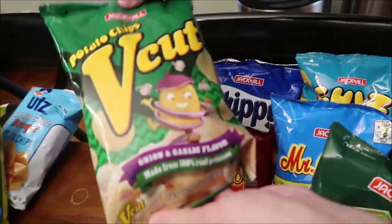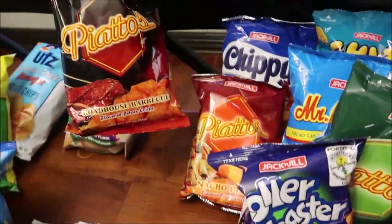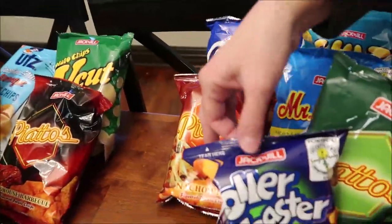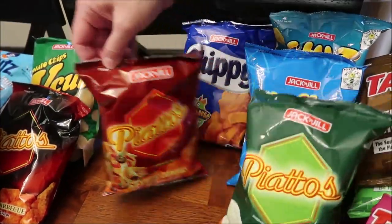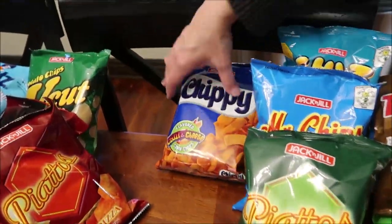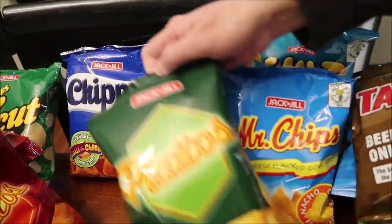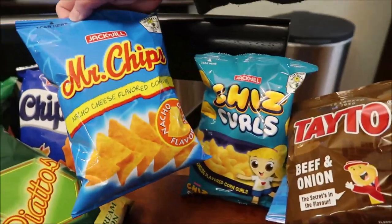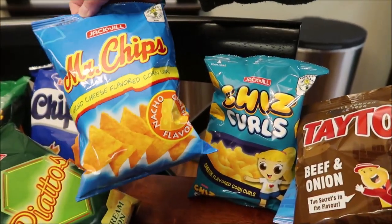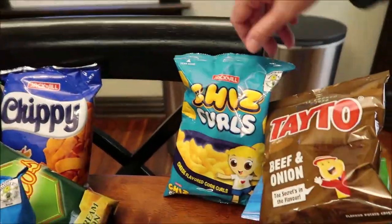These are all Jack and Jill — onion and garlic, Roadhouse Barbecue, potato rings, cheddar cheese potato rings, nacho pizza, chili and cheese. Those are chippies. These are sour cream and onion. Mr. Chips nacho cheese. Some of them are tortilla chips and some are shaped different.